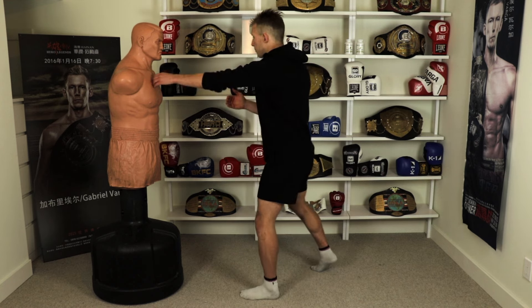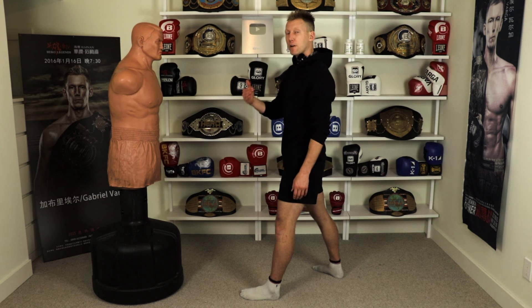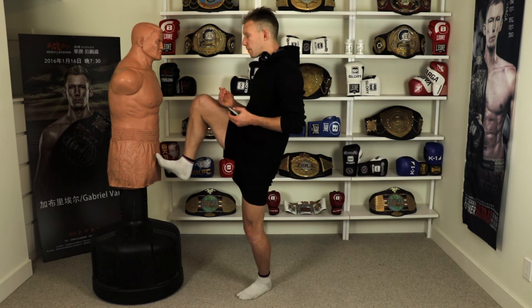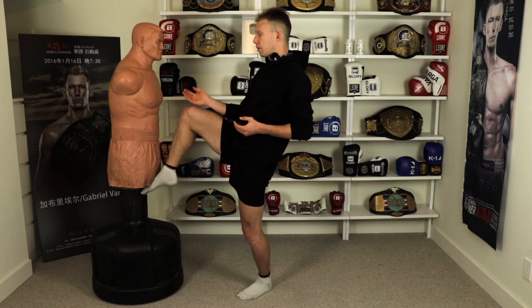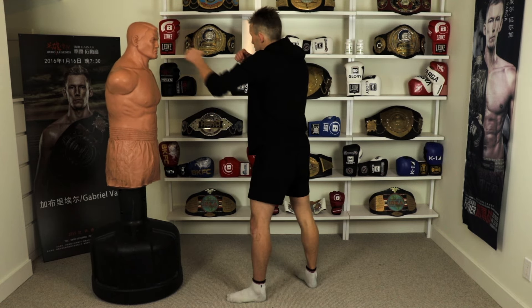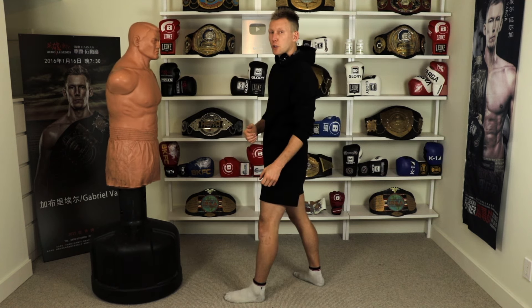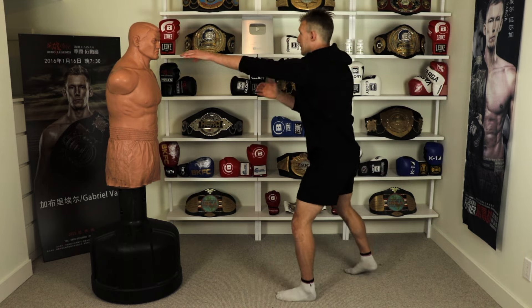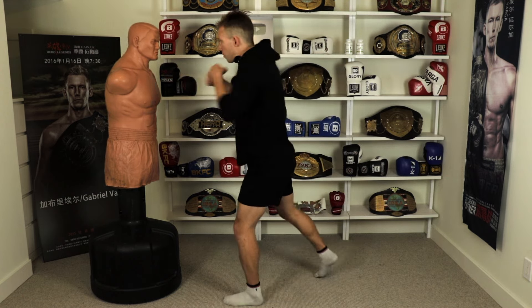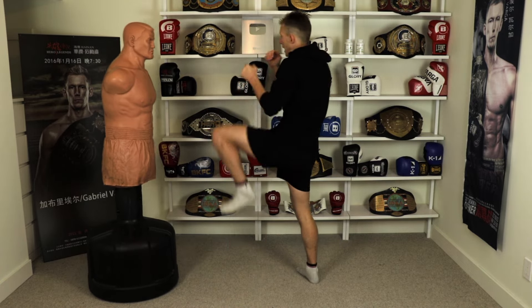Starting from this range — what can I naturally land very well? Either teep is going to be done very easily as long as you chamber your knee tight to your chest. If I just come up naturally, I'm going to feel jammed. But if I bring my knee tight, I can jam from there, or I can throw my punches and shift my weight backwards to create some space and then throw the other side.